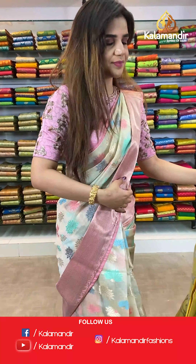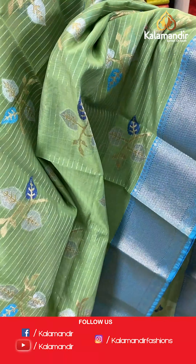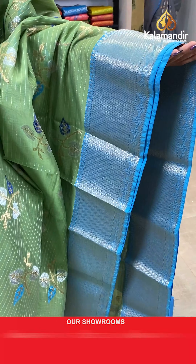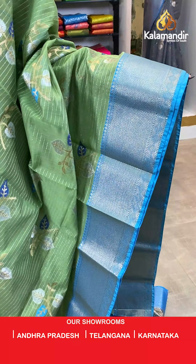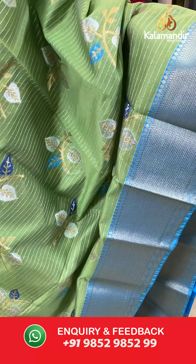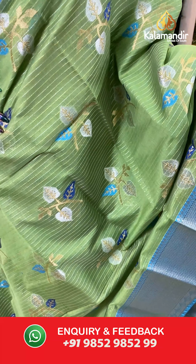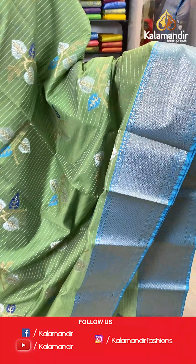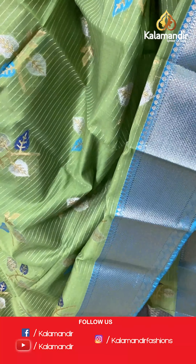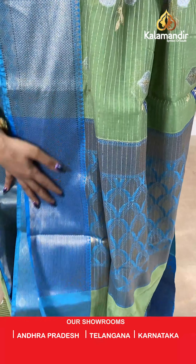On to our next saree — a green and blue saree. The body has leaf design. And we have a contrast zari beautiful blue colour border. With this we have a contrast zari pallu.